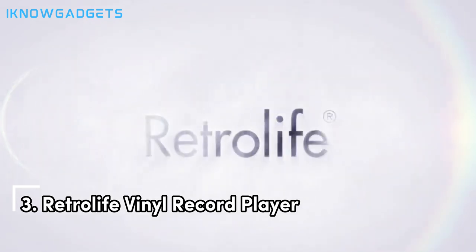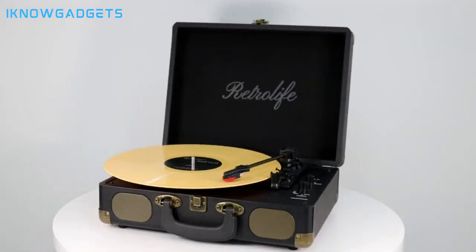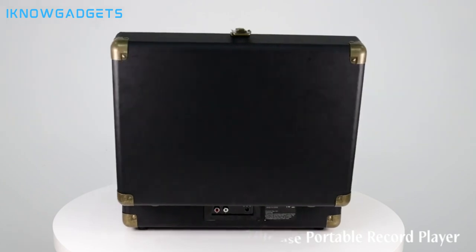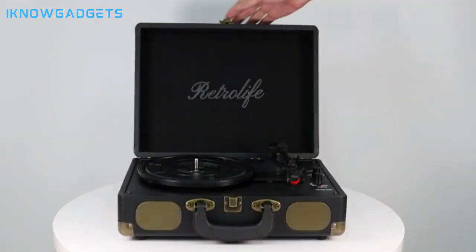Claiming the third spot is the RetroLife Vinyl Record Player. With its unique suitcase design and versatile connectivity options, it's a stylish and functional choice for music lovers. The individual suitcase design features a classic PU leather exterior with retro bronze metal screws and nets for a vintage vibe.